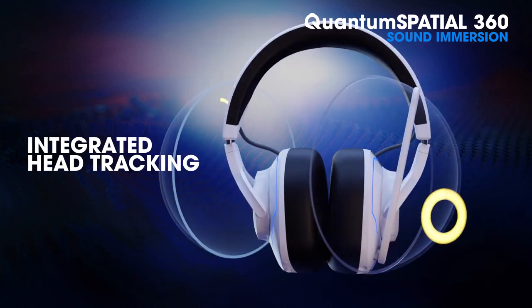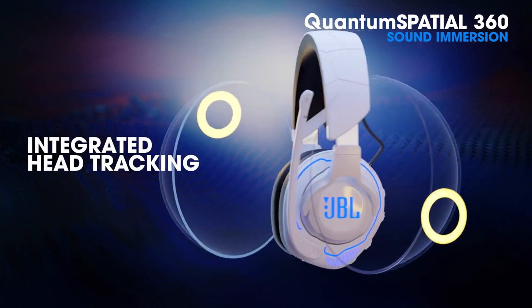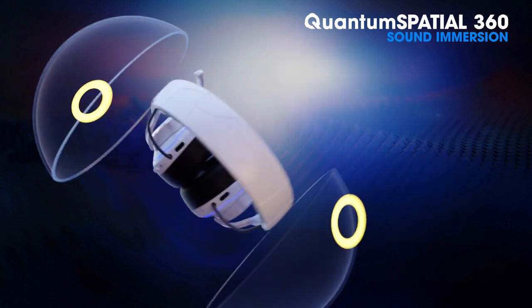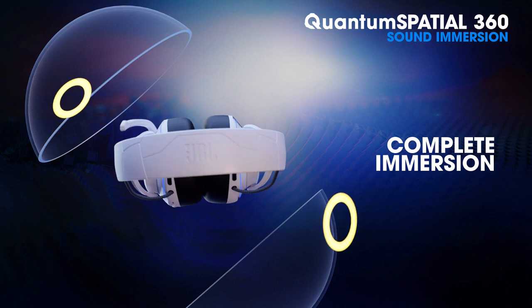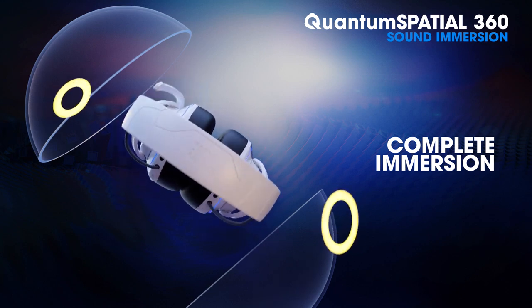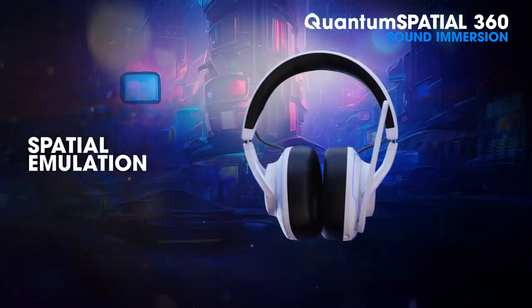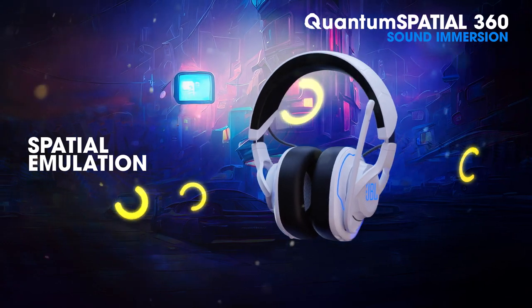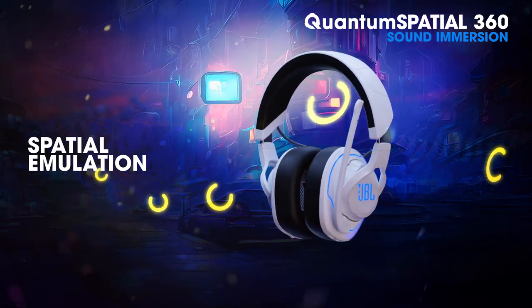The head tracking technology of the Quantum 910, 910X, and 910P for consoles creates the feeling of sound coming from outside the gamer's head and staying in a fixed space, providing an immersive gaming experience. Next-gen 360-degree room emulation creates a realistic sense of space within virtual worlds, allowing full game immersion.